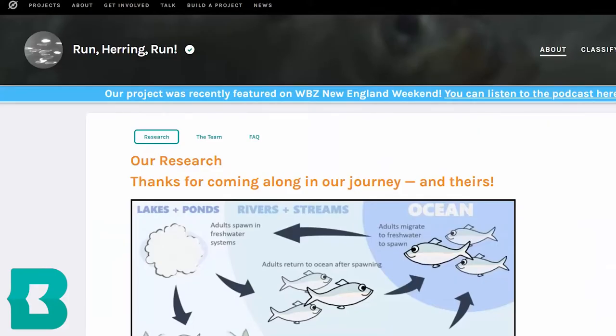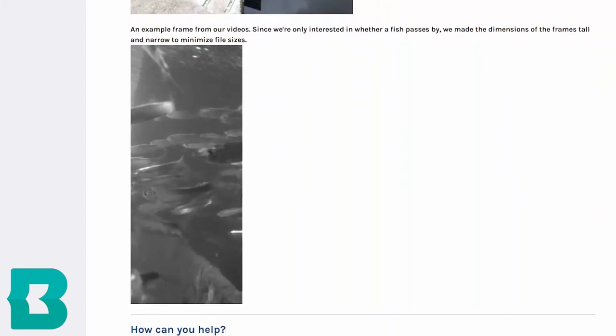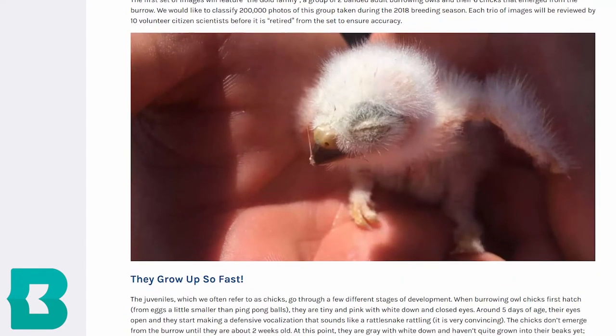One of the projects I found is on river herring, where you just watch short clips of river herring fish swim by and you count as many fish as you can. This information helps researchers track the spawning behavior of these near-endangered fish. Another one I found is on burrowing animals, where you watch video clips of owl families and observe and document their behavior — anything you see in the video clips and how that affects these family groups of owls. All these projects help researchers collect the information they need to make efforts on animal conservation.